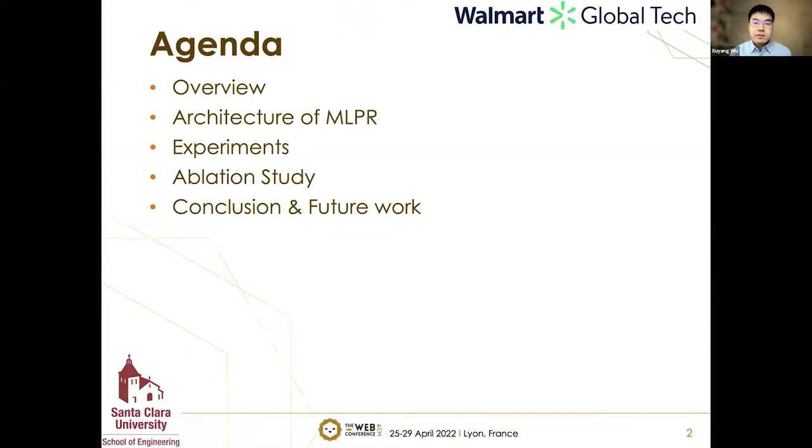For this topic, firstly I will introduce the overview of our research problems. After that, I will present the architecture of our multi-task learning for product ranking framework and explain the detail of each stage with the formulation. Later, I will show the overall experimental results demonstrating our model's performance over competitive baselines, give some ablation study results, and finally give the conclusion and some potential further works.